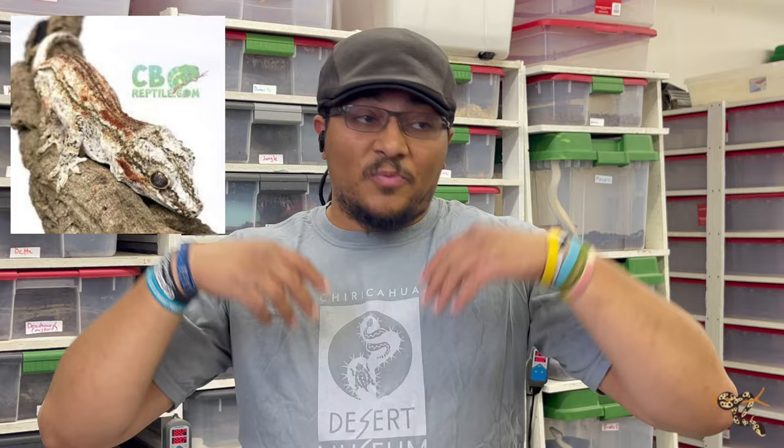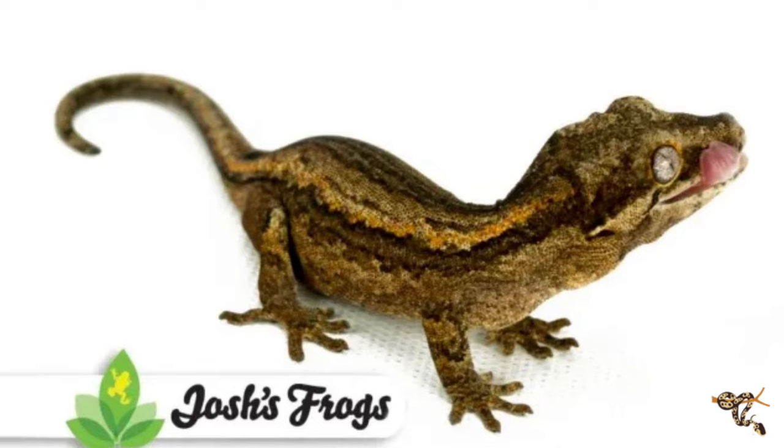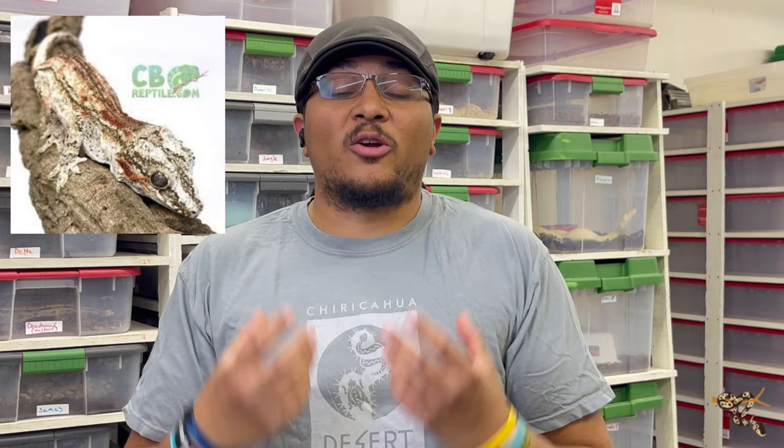They benefit from very tall enclosures because they're arboreal, with awesome toe pads full of microscopic hairs that create electromagnetic fields for climbing. They're a little bit bigger than crested geckos, in that five-to-nine-inch range — a large one would be just a tiny bit longer than my hand, which is about nine inches. They weigh 50 to 70 grams, sometimes as large as 90, and as far as I'm aware, not too many break 100 grams.